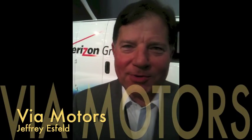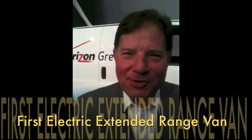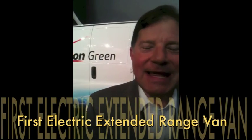I'm Jeffrey Esfeld, director of commercial fleet programs for Via Motors. We have the world's first plug-in series extended range electric van behind me.